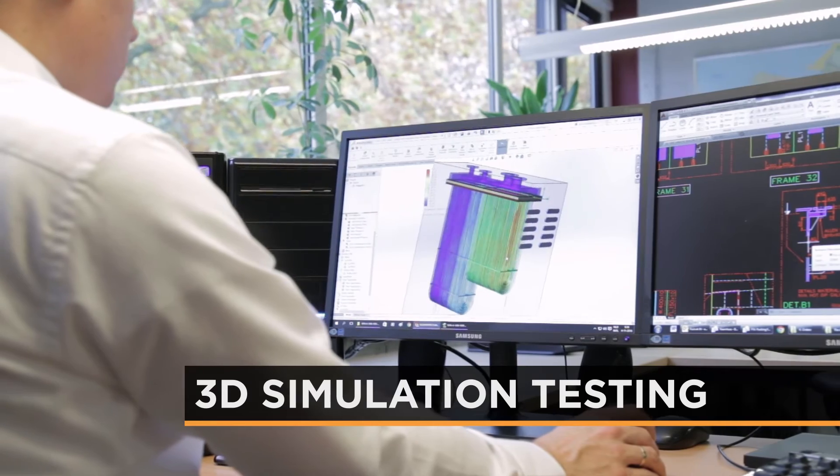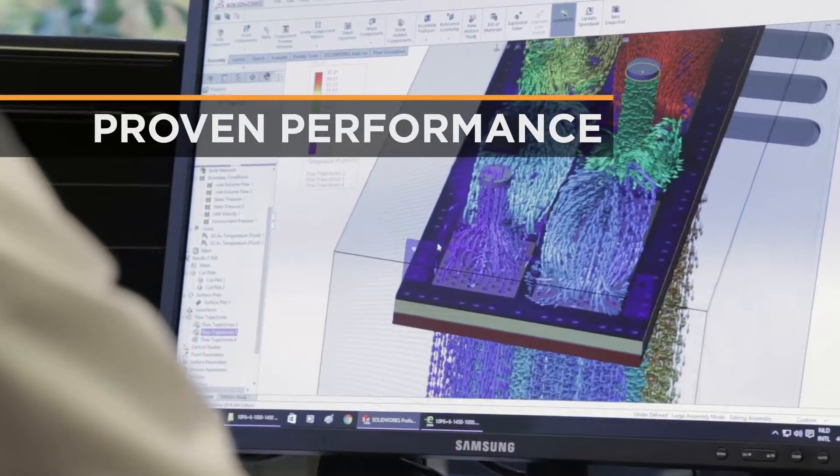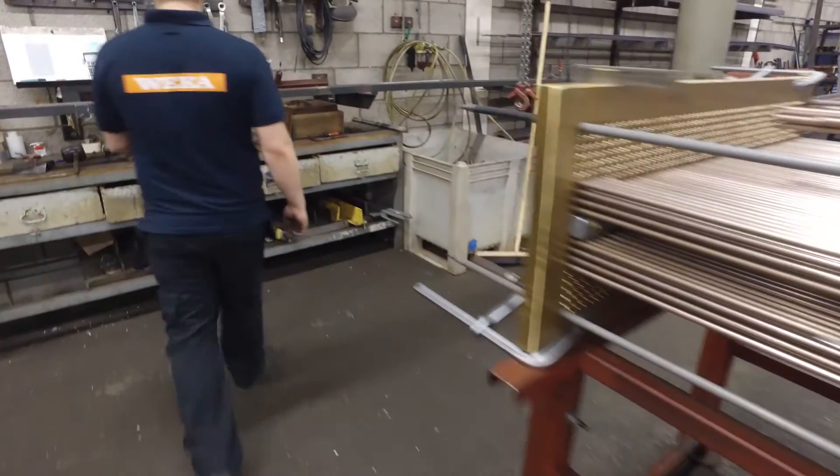We can do a 3D simulation and show the customer that it's not that we think the box cooler will work — we can show them that it will work. You can see what happens inside the cooler itself and also what's going on in the sea chest.